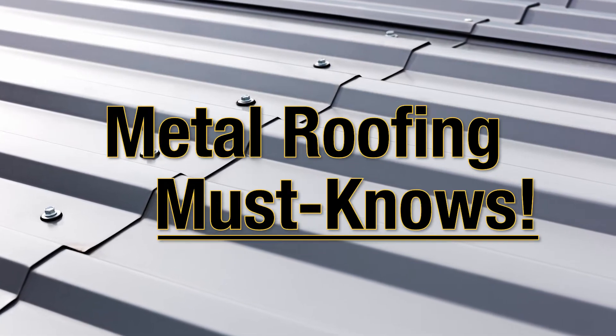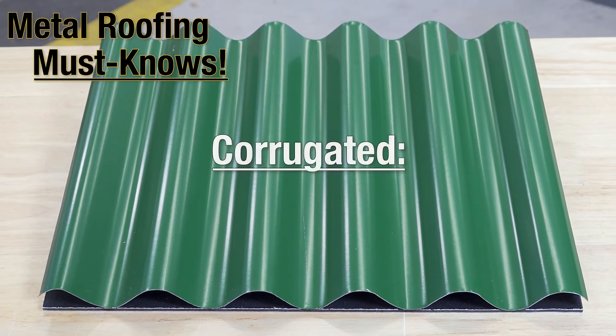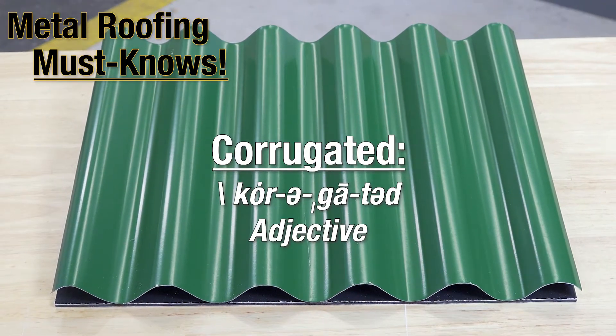Welcome back for another Metal Roofing Must Know. This week: corrugated, as in corrugated metal roofing. Adjective.